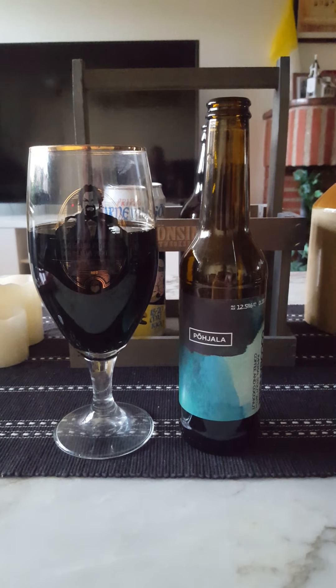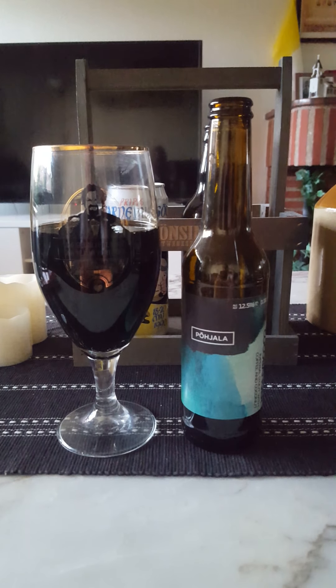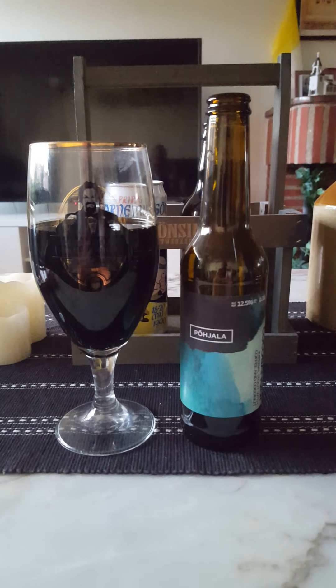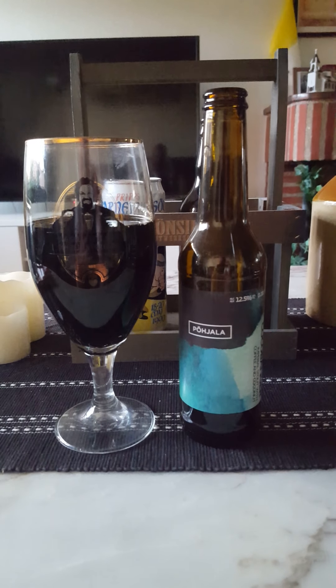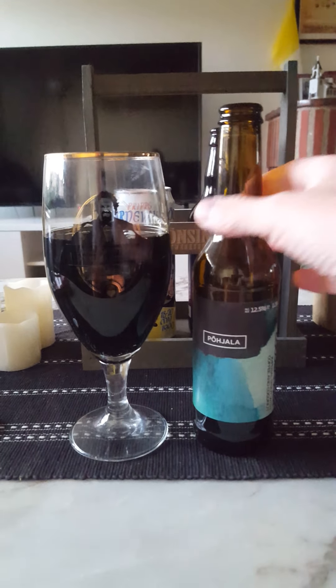You do get a little bit of the alcohol — a little bit of afterburn, a slight burning sensation in your throat and on the tongue. Just a slight sensation, but mostly the alcohol is quite well hidden. You do get a little note of it of course, because it's 12.5%.